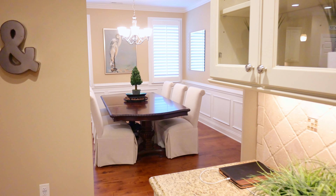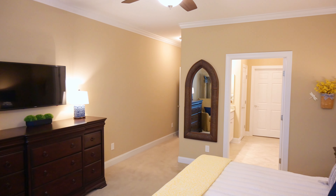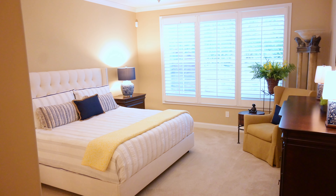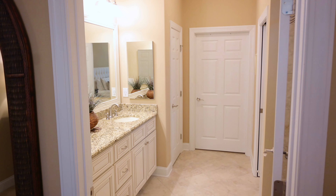This home has a beautiful breakfast area, but you also have a formal dining room. You have crown molding and plantation blinds throughout. We have a first-floor owner's suite and also a secondary bedroom on the first floor.